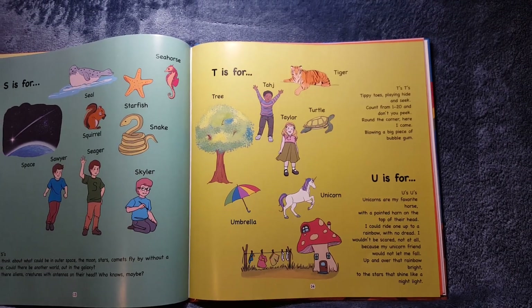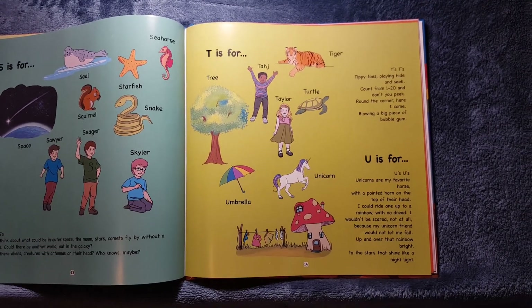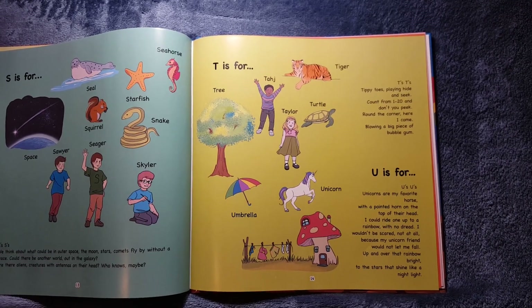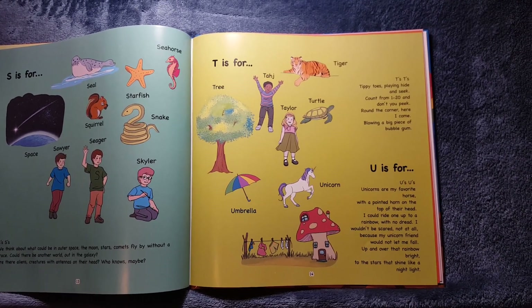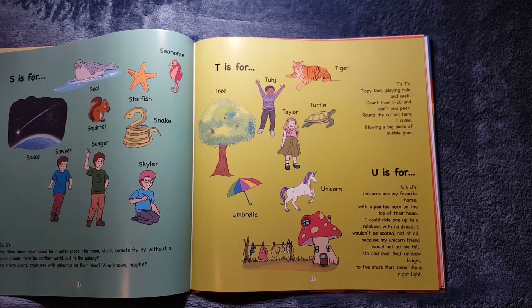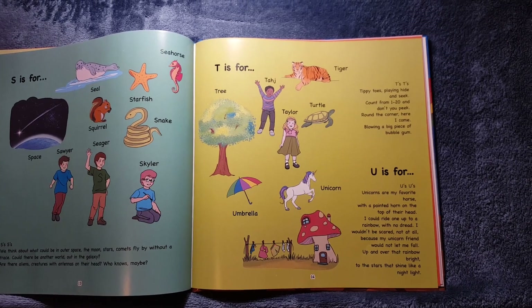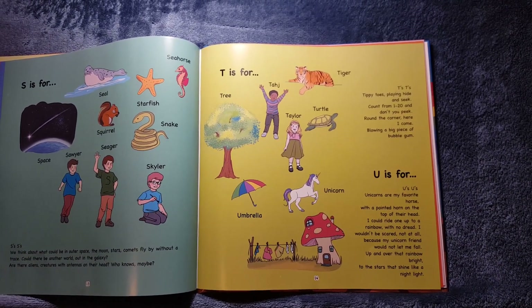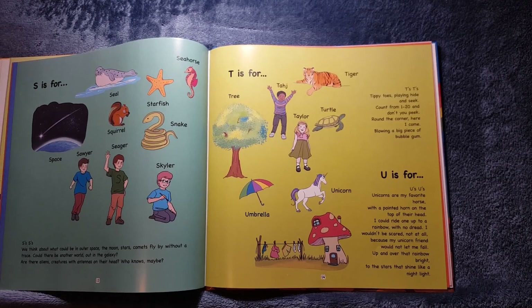U is for Umbrella and Unicorn. U's, U's. Unicorns are my favorite horse, with a pointed horn on the top of their head. I could ride one up to a rainbow with no dread. I wouldn't be scared, not at all, because my unicorn friend would not let me fall. Up and over that rainbow bright, to the stars that shine like a nightlight.